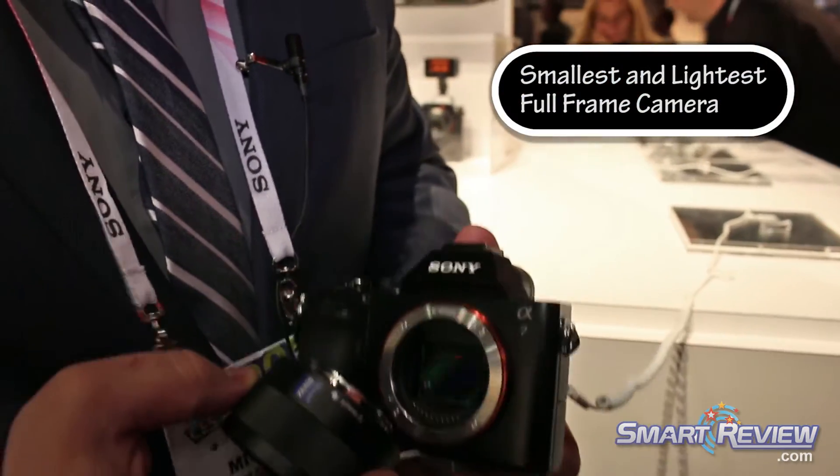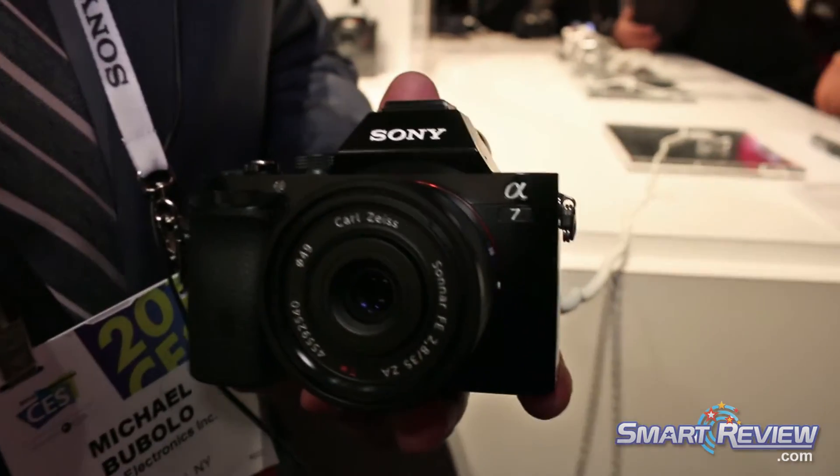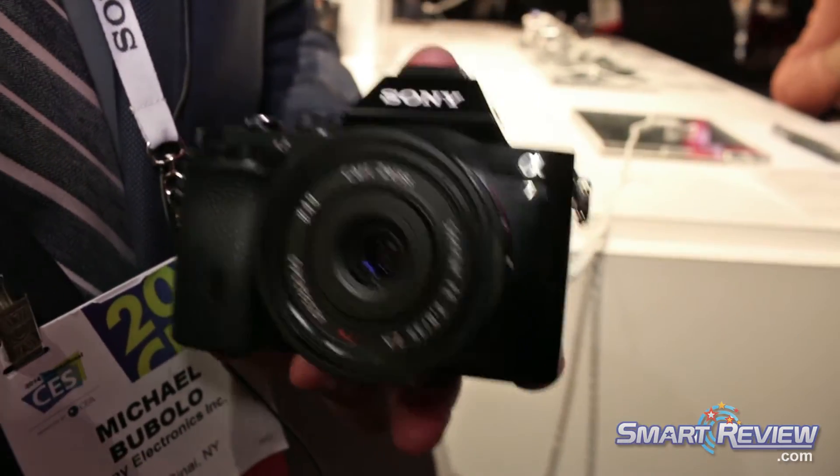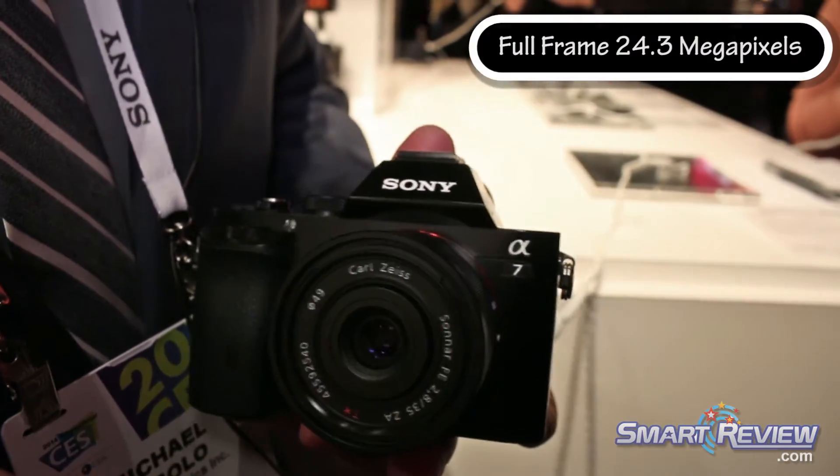We really feel like this is a game-changing camera. What I like to call the A7 and the A7R is a mirrorless camera without any compromise. You're going to have the world's best image quality out of a full-frame sensor.